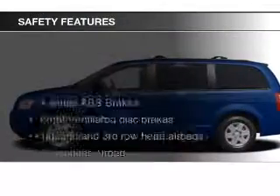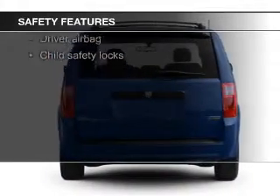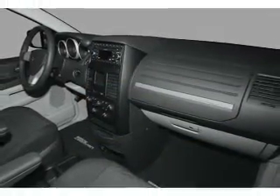Safety was made a priority with these features: fog lights, curtain head airbags, second and third row head airbags, brake assist, traction control, stability control — great quality at a great price.